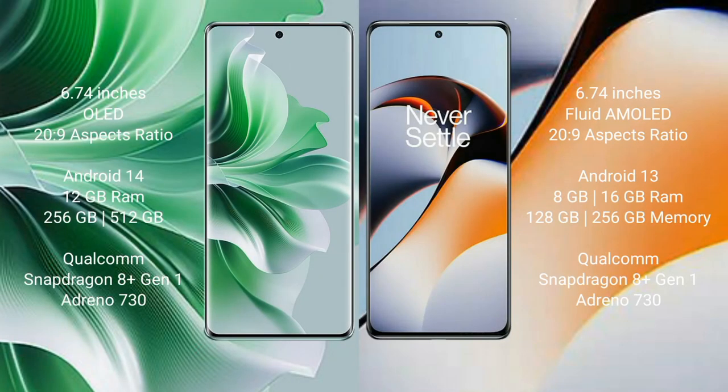The OPPO Reno 11 Pro comes with a 6.74-inch OLED display at a price of 269. The OnePlus 11R comes with a 6.74-inch flat AMOLED display at the same price of 269.